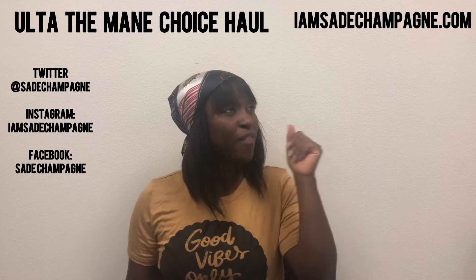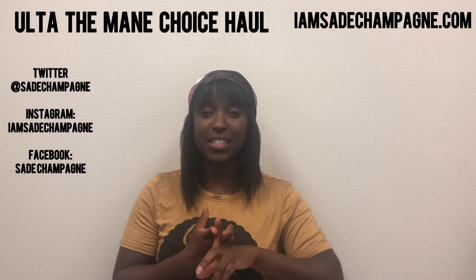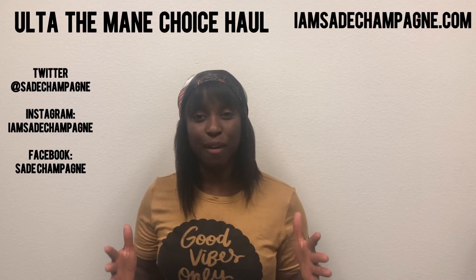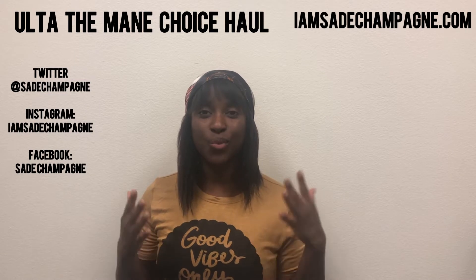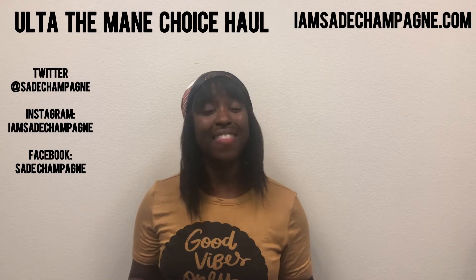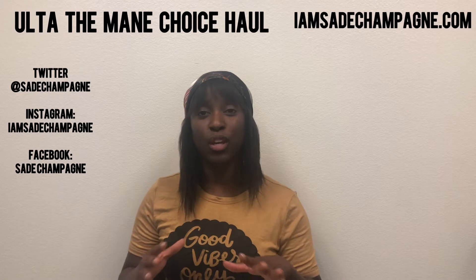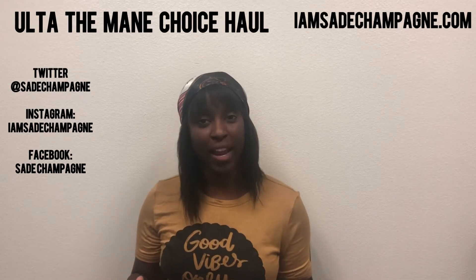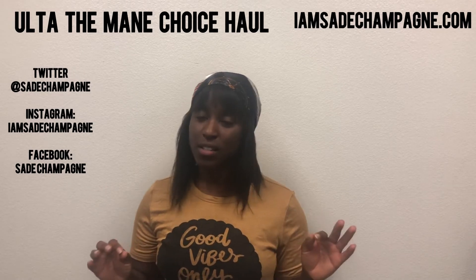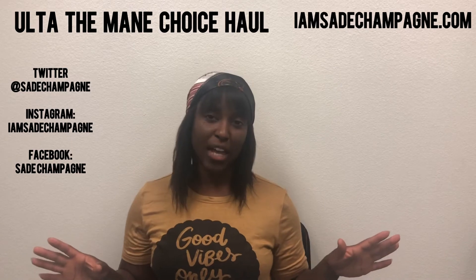If you know me, you know that The Mane Choice is one of my favorite hair care brands ever. I would honestly say that their deep conditioners, their co-wash, and many other products are some of my ultimate favorites. So I went to Ulta.com to purchase some of my favorite Mane Choice products and they had a buy one get one 50% off sale. Most of them you can only get at Ulta right now because they are part of The Mane Choice's Alpha line, which is honestly probably my favorite line from them out of all of the lines in their brand.